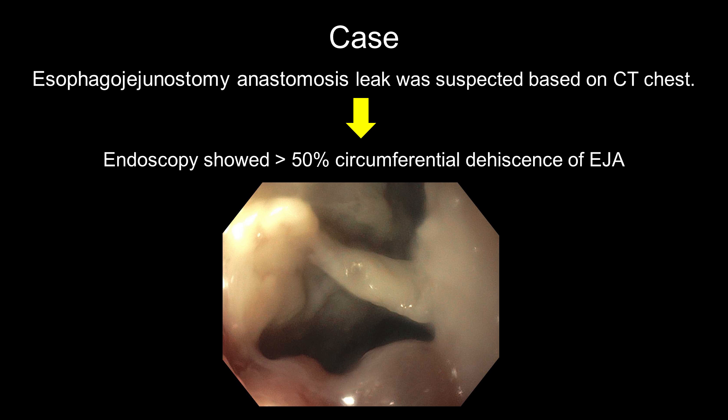However, anastomosis leak was suspected, and upper endoscopy showed greater than 50% circumferential dehiscence of the esophageal jejunostomy anastomosis, as shown in the image.